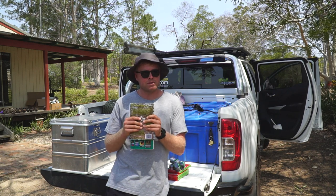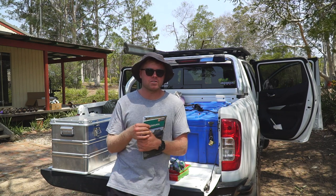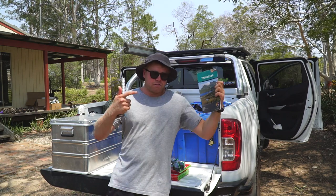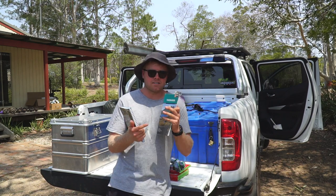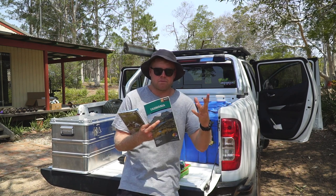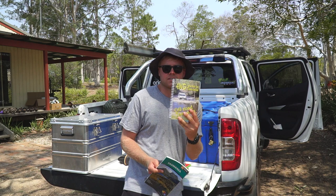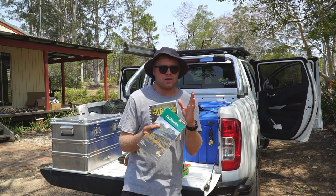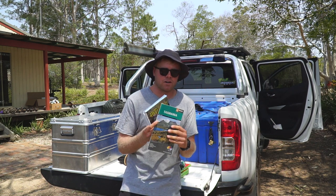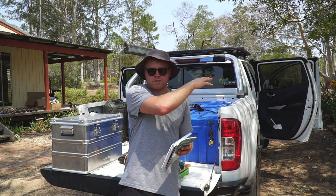Step number one: we said we want to go to Tassie and we've booked our ferry — that's all done. Step number two: I always like to get hard-copy overview paper maps and information of where I'm going. For Tassie I got a Hema Tasmania map, which is an overview of the whole island — a big map with plenty of detail, major roads, some four-wheel drive tracks, and campsites marked. I also bought a four-wheel drive tracks in Tasmania book with a list of different areas, tracks, and campsites. In the car I'll also have an off-road electronic GPS — I use the VMS.